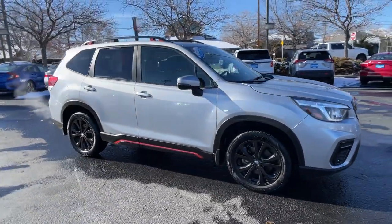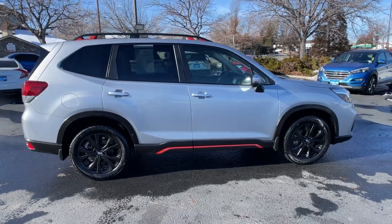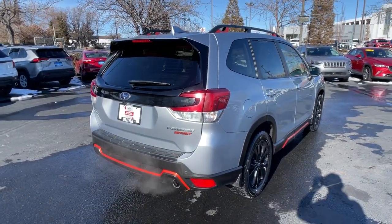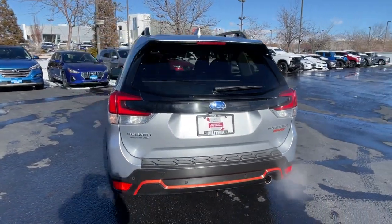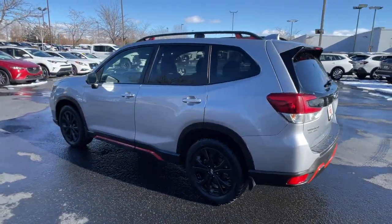Here is a wonderful 2019 Subaru Forester. With less than 70,000 miles on the odometer, this vehicle stands out from the rest. This well-built Forester delivers confidence, comfort, and capability. Advanced safety tech, a smooth ride, and all-wheel drive position you for success on every journey.